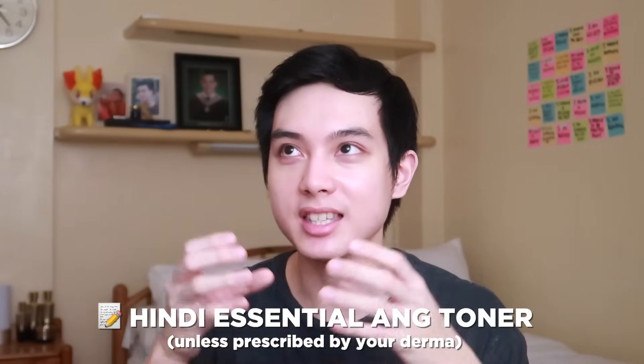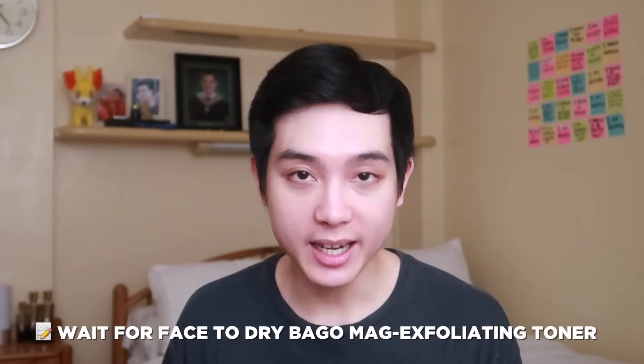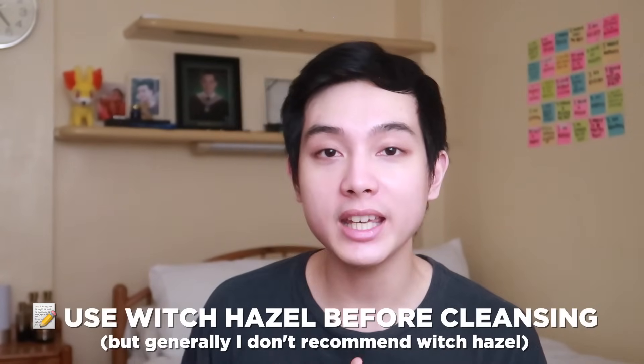The same thing can be achieved by just putting water on your skin, so hydrating toners are more of a booster than a bare essential. If it is an exfoliating toner with BHA or AHA, use it after cleansing but wait for your face to dry first. If it is an astringent toner — aka a witch hazel toner — I personally do not recommend it, but if you want its astringent benefits, use it before cleansing: put it on a cotton pad, degrease excess oils, then proceed with your regular cleanser. And lastly, if it is an old-school toner, itapon niyo na sa basurahan — I do not recommend it and it has no place in this routine.